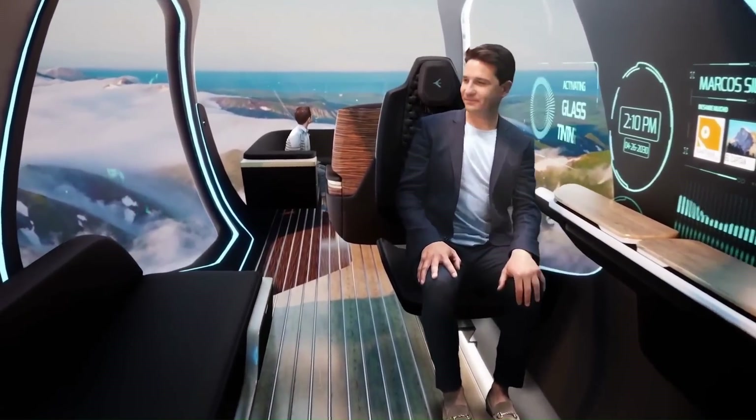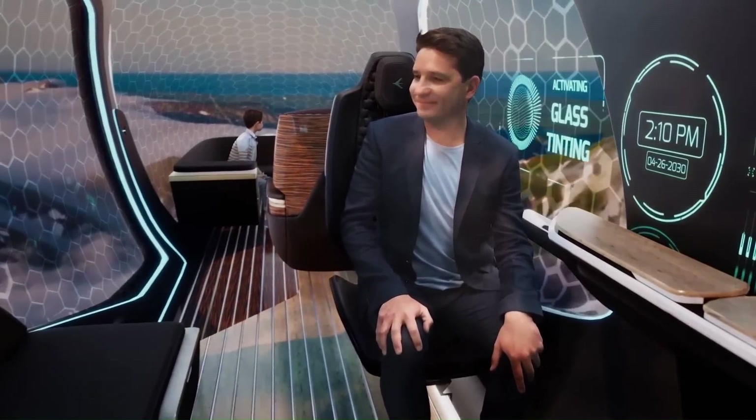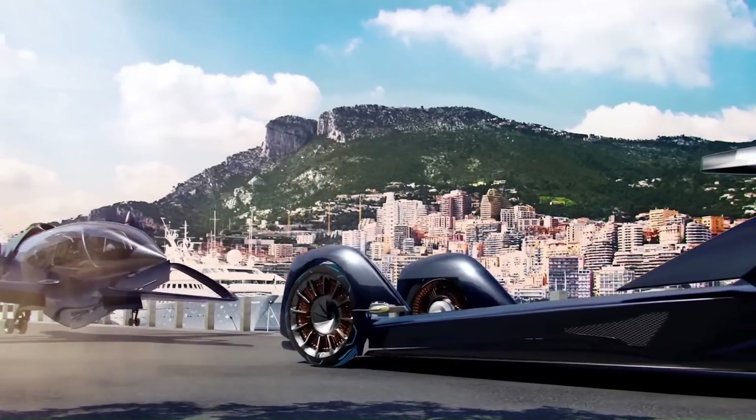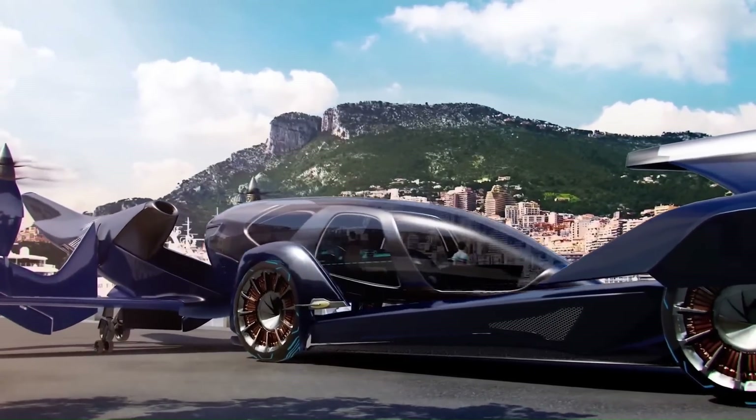The cabin is luxuriously appointed with comfortable seats, a large glass window, and a private bathroom. The aircraft also features an autonomous ground vehicle that can be used to transport passengers to and from the aircraft.